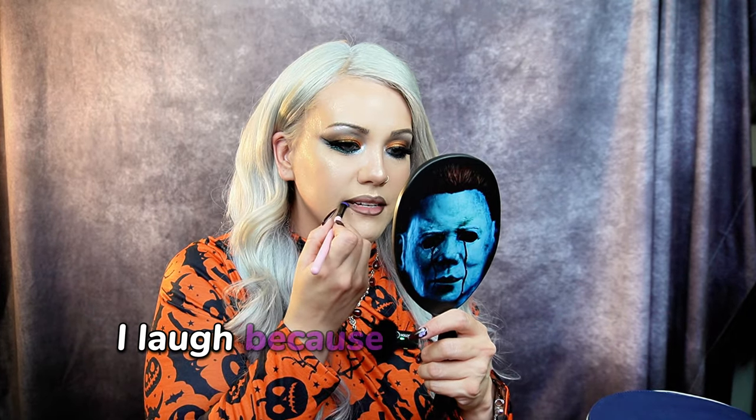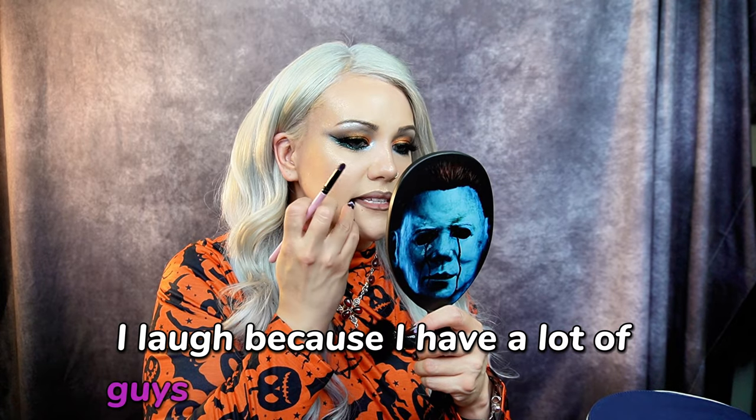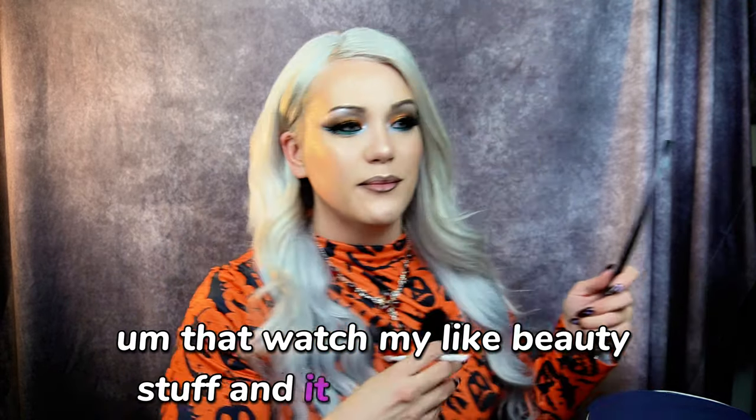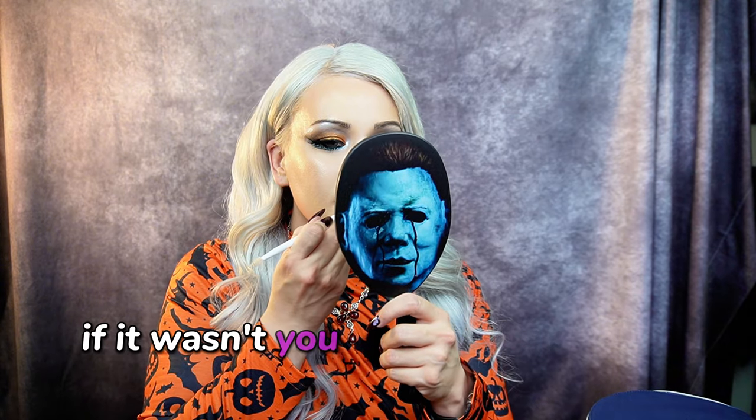Side note — I laugh because I have a lot of guys that followed me over from my paranormal channel who watch my beauty stuff, and it makes me laugh. They're like, 'If it wasn't you, I wouldn't watch it — because it's you, I've learned a lot.'